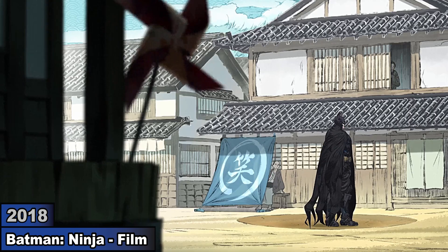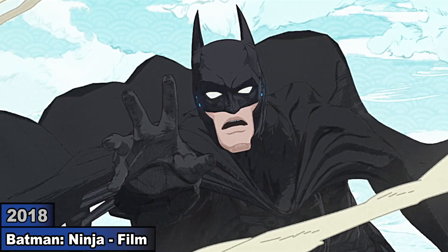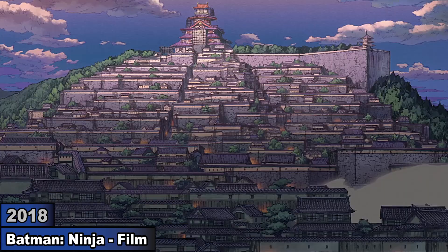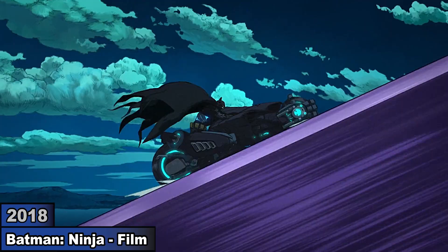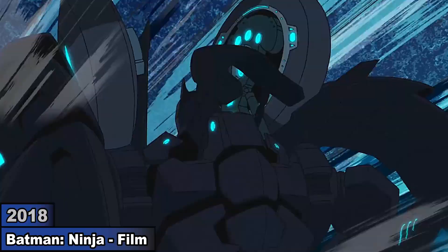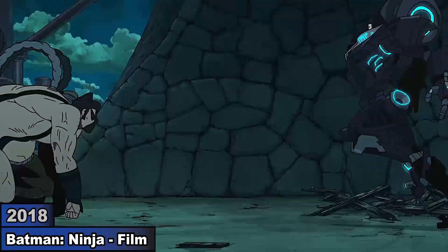In Batman Ninja, Gorilla Grodd's time machine sends Batman to feudal Japan. Using the Batmobile, he heads to Arkham Castle, but when it's destroyed, it turns into the Batplane and then the Batcycle. Before Bane destroys it, Batman transforms it into an armored suit and uses it to battle Bane.